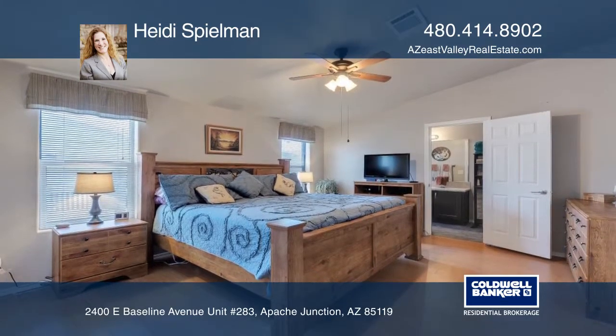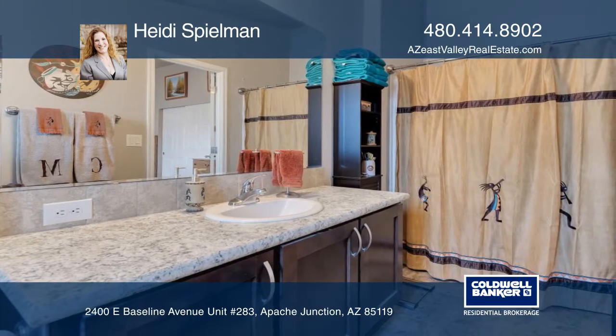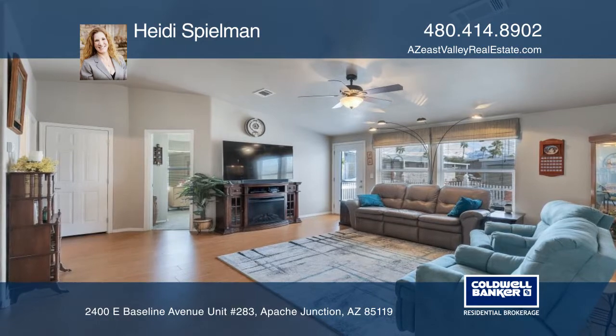The kitchen has plentiful cabinetry and counter space. The master suite has vaulted ceilings and a wide bathroom counter. The other bedrooms are cozy yet spacious due to their vaulted ceilings.